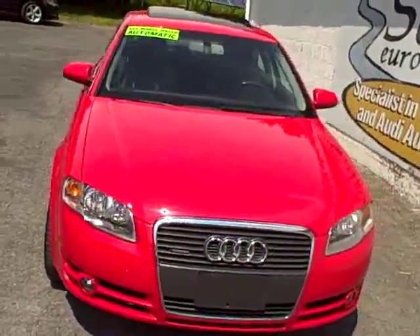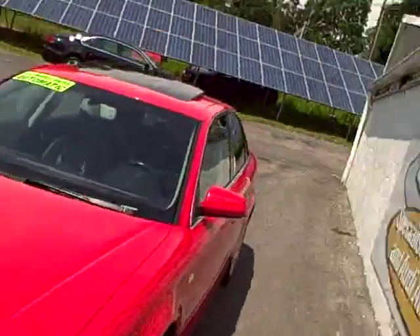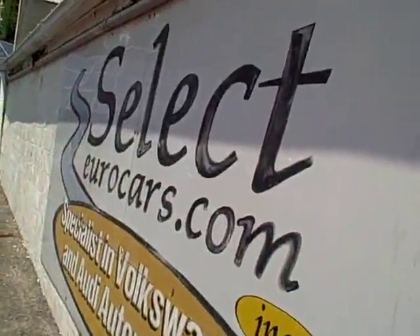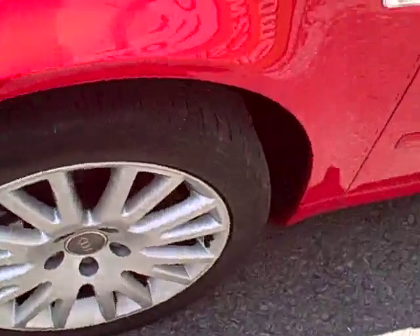This car was sold here at Select Eurocars, serviced here at Select Eurocars, and just traded here at Select Eurocars by a five Volkswagen-Audi family. You can't ask for more loyal customers than that, and now the vehicle's available here at Select Eurocars.